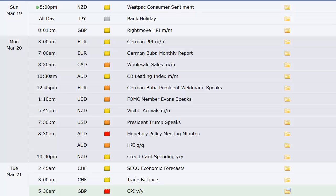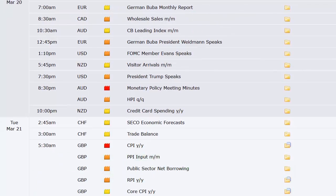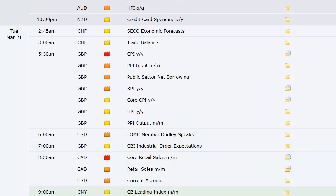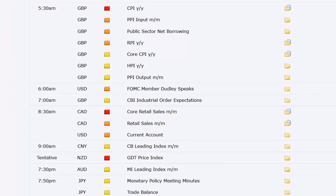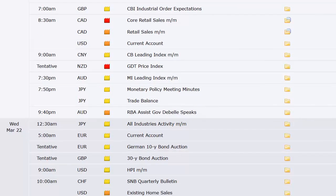New Zealand visitor arrivals Wednesday night. Trump speaking at 7:30 p.m. Eastern time Monday night. Australia releases the minutes of their last meeting. HPI comes out. Credit card spending in New Zealand. Trade balance out of Switzerland. UK has the CPI, PPI, and RPI — all the inflationary numbers out of the UK at 5:30 a.m. Tuesday morning Eastern time. CBI industrial order expectations out of the UK. Core retail sales out of Canada. Current account out of the US — this is all Tuesday morning.